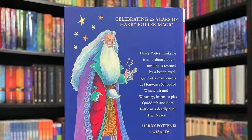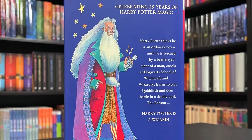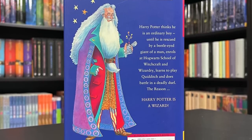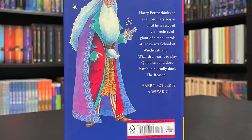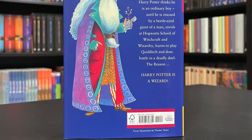On the back of the book it says celebrating 25 years of Harry Potter magic. Harry Potter thinks he is an ordinary boy until he is rescued by a beetle-eyed giant of a man, enrolls at Hogwarts School of Witchcraft and Wizardry, learns to play Quidditch, and does battle in a deadly duel. The reason? Harry Potter is a wizard. I'm going to show you something cool about the very first description of the book — I have the first printing right here and we're going to compare the two.